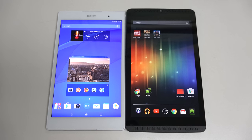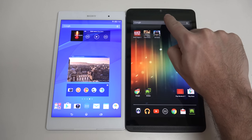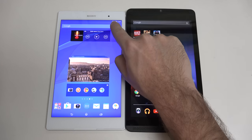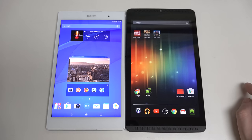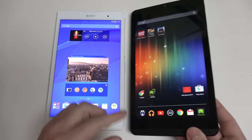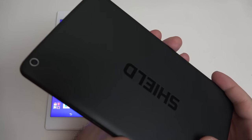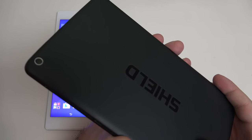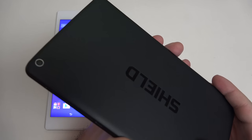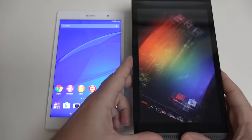In terms of cameras on the front, the Shield has a 5-megapixel camera. On the Sony, we're working with a 2-megapixel front-facing camera. On the back, the Shield has another 5-megapixel camera, with NVIDIA deciding 5 megapixels is more than enough for both video conferencing and quick snapshots with a tablet — and I think that's a good compromise.